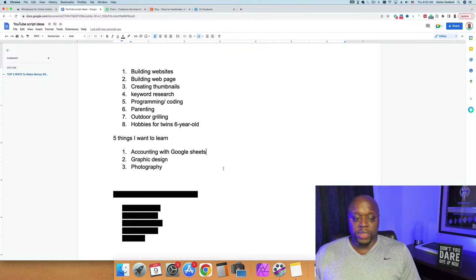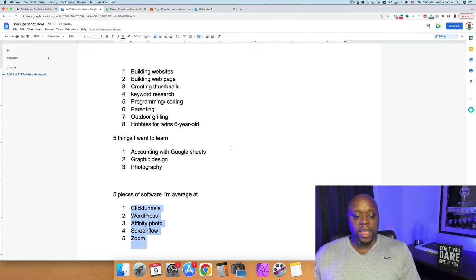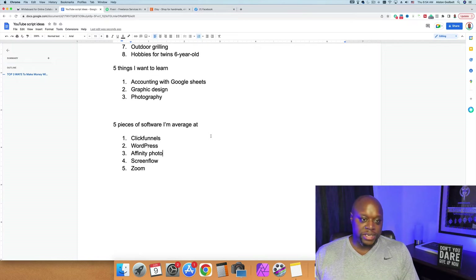Step number three: list five pieces of software that you have knowledge in. Again, you don't have to be an expert — just average. For me I wrote down ClickFunnels, WordPress, Affinity Photo, ScreenFlow (which is the software I'm using to make this video), and Zoom. It can be any software — even if you're just average at navigating Amazon to find the best price, write that down. You can sell and market that skill and make money. So that covers steps one A, one B, and one C.